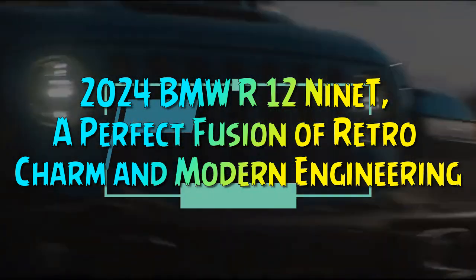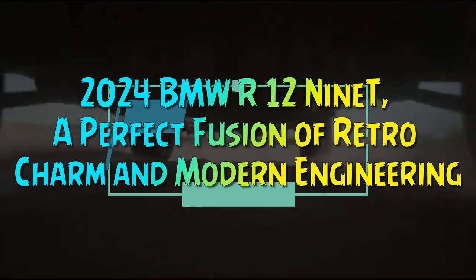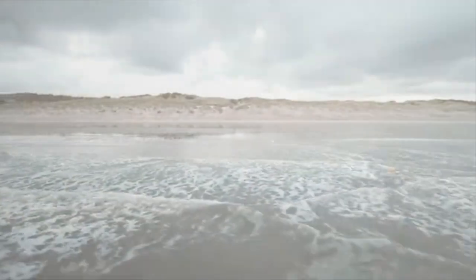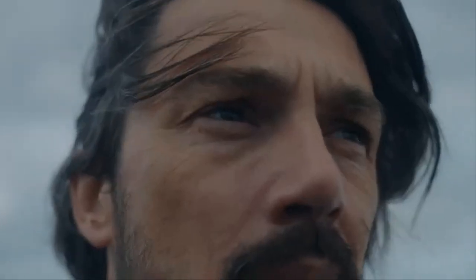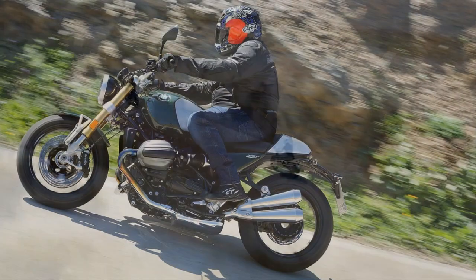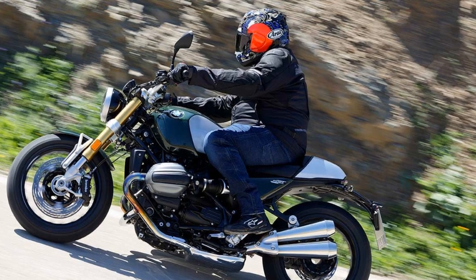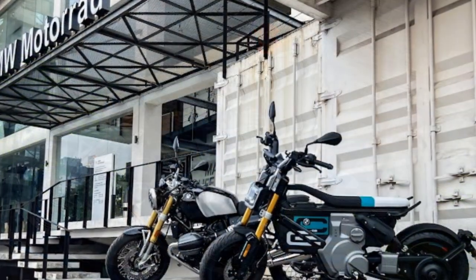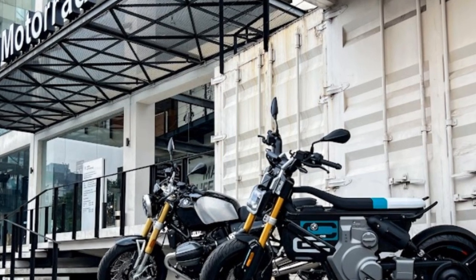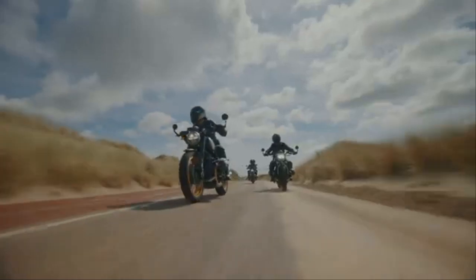2024 BMW R12-9T — a perfect fusion of retro charm and modern engineering. BMW's iconic R-9T, introduced a decade ago, has undergone significant upgrades for 2024. However, instead of leaving the model's distinctive name untouched, BMW has added a 12 right in the middle, resulting in the new name R12-9T. Originally, the R-9T name commemorated the 90th anniversary of BMW's motorcycle production when the bike debuted in 2014.